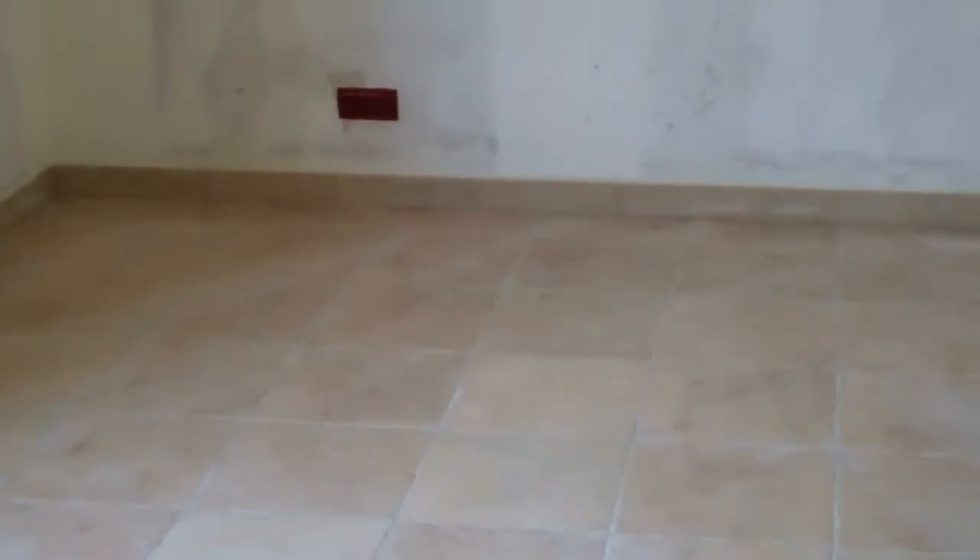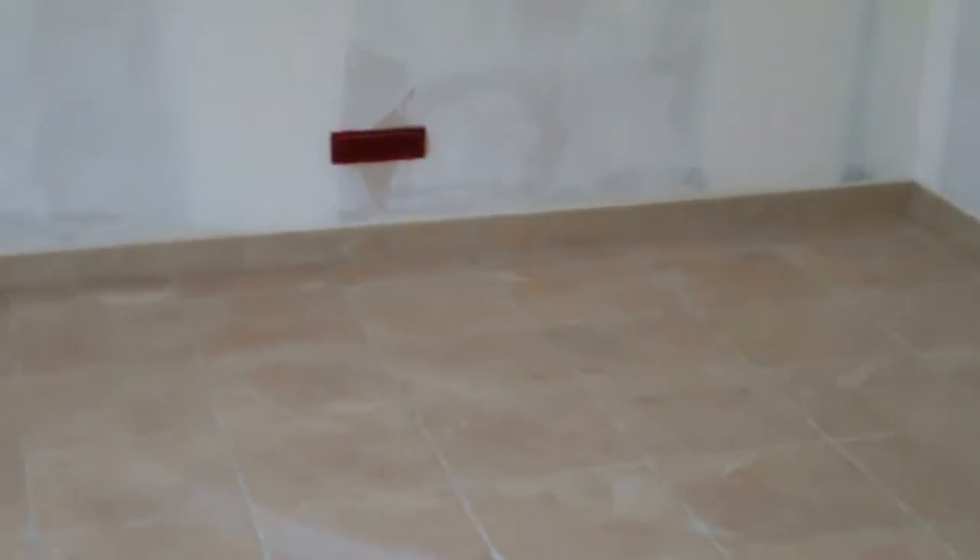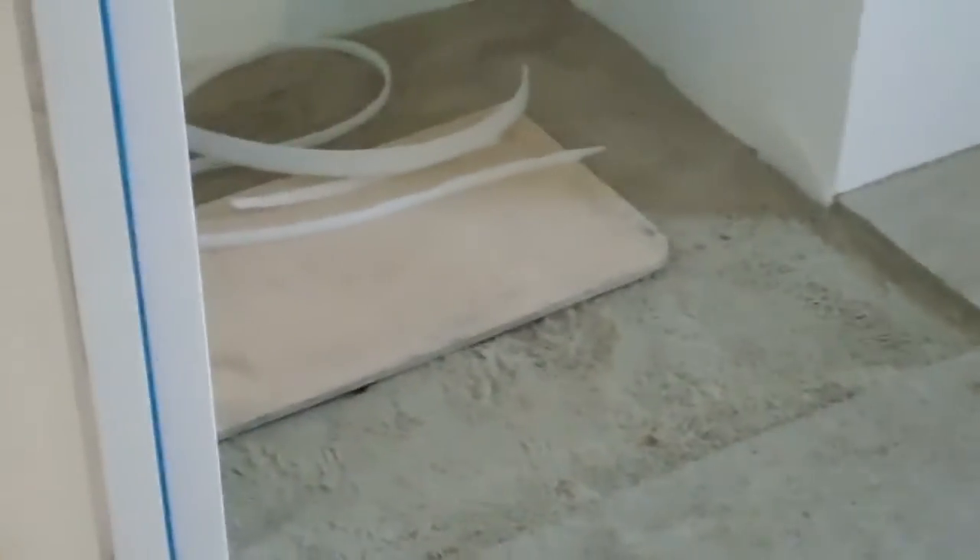A big blue sunny sky out there. Looking through from the bedroom, past the bathroom, into the hallway and across to the other bedroom. The tiles in the other bedroom aren't grouted yet because there are still some to be laid. The bathroom floor is all ready with the area cut out for the shower.